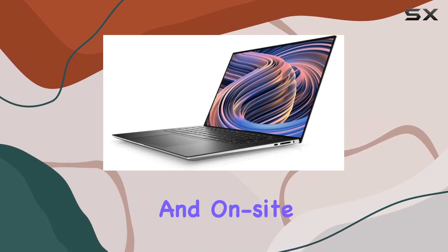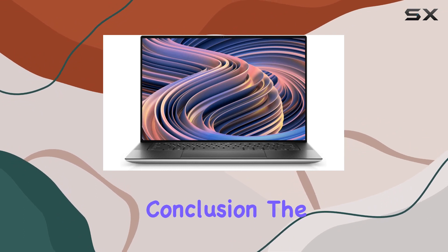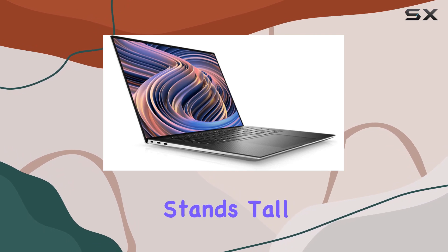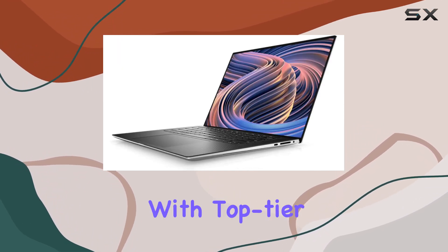With a one-year warranty and on-site service, Dell ensures peace of mind for your investment. In conclusion, the Dell XPS 15 9520 laptop stands tall as a true workhorse in 2022, blending sleek design with top-tier performance.